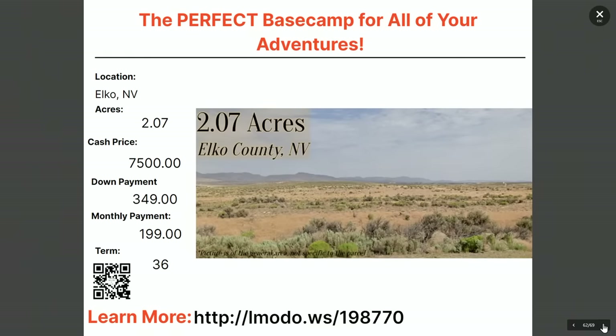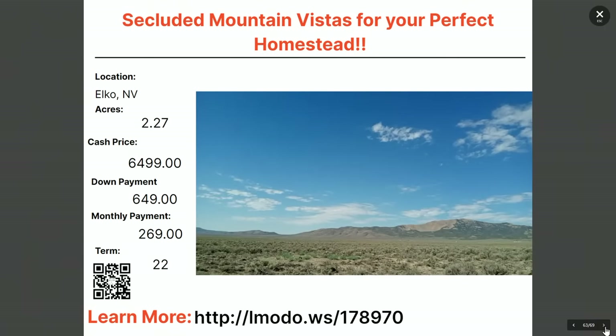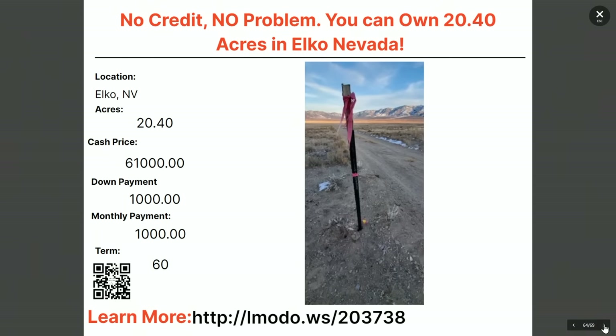Staying in Elko — another two-acre property, $7,500 with $349 down and $199 a month for 36 months. Learn more at elmoto.ws/198770. Also a 2.27-acre property in Elko — $6,500 with $649 down and $269 a month for 22 months. Details at elmoto.ws/178970.